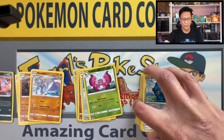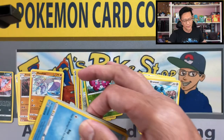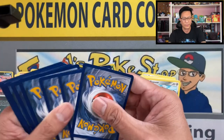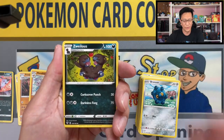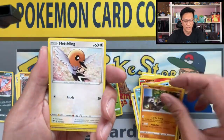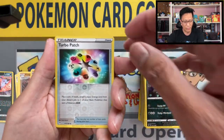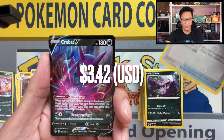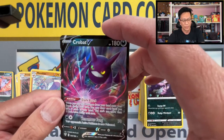Last pack magic! Four to the front — we end this last pack with water energy, Zubat, Clefairy, Bellsprout, Struggling Gloves, Phoebe, Simisear, Fletchling, Whimsicott, Grimer, Turbo Patch reverse holographic. Three, two, one — and the last card is... hey, Crobat V! Okay, what a way to end this opening with a Crobat V regular V.